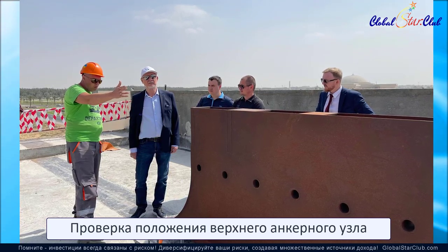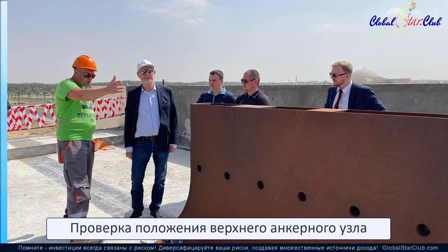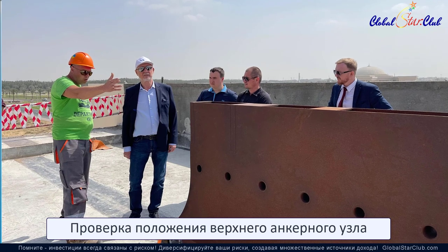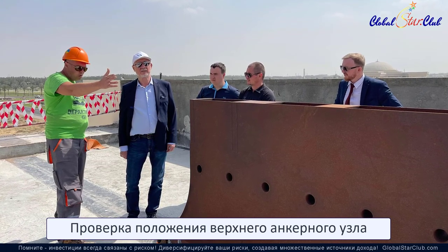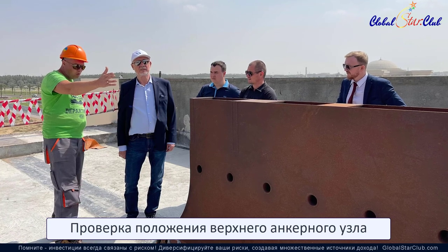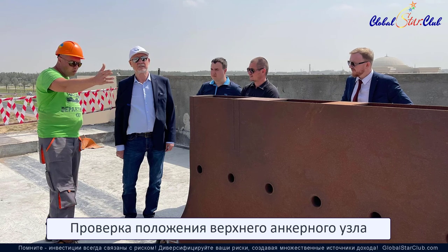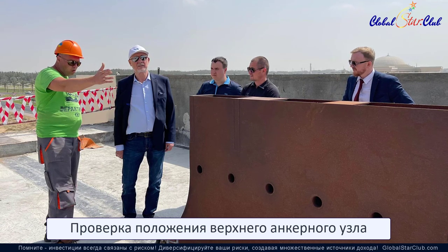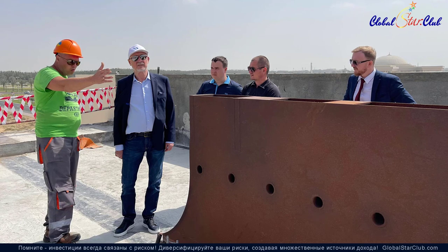Придерживаясь высоких стандартов, контролируя качество материалов и конструкций, выполняя все строительно-монтажные работы строго по проекту, Юскай Транспорт готовы выйти с коммерческими проектами в любой точке земного шара, предлагая клиентам качественные транспортные решения и обеспечение надежных, как анкерные опоры, деловых отношений.